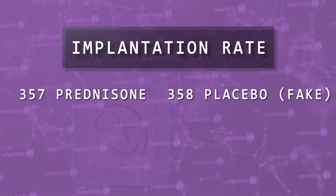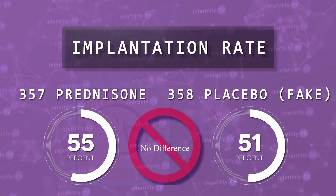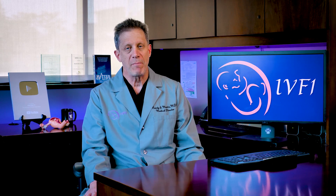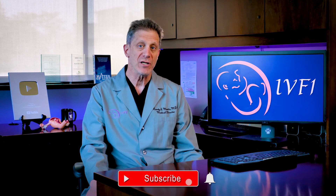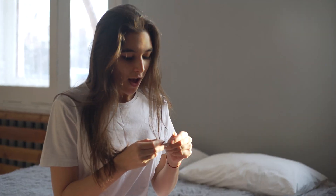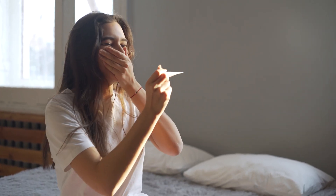Because they started the prednisone before the embryo transfer, they could determine first whether prednisone increased the chances for an embryo to implant. However, the results between the two groups were no different. Just over half of the patients had a positive pregnancy test in each group. This is powerful evidence that prednisone does not improve the chance for pregnancy in frozen embryo transfer cycles.